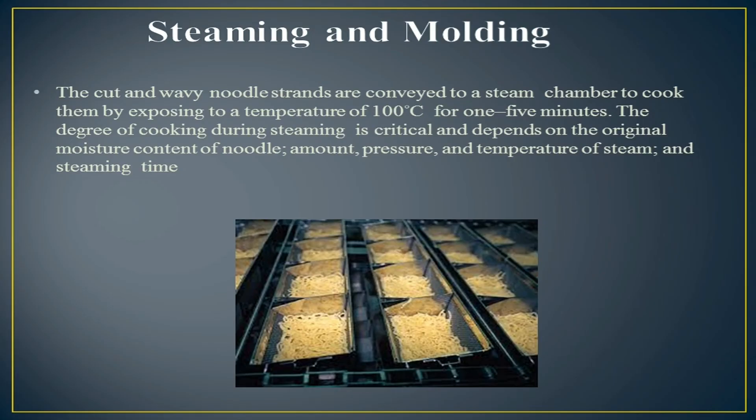The next process is steaming and molding. The cut and wavy noodle strands are conveyed to a steam chamber to cook them by exposing to a temperature of 100 degrees Celsius for one to five minutes. The degree of cooking during steaming is critical and depends on the original moisture content of the noodle, amount, pressure and temperature of steam, and steaming time.